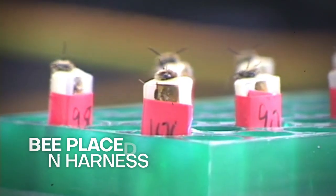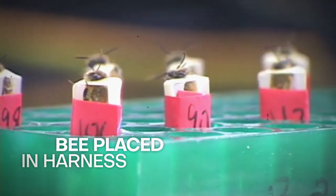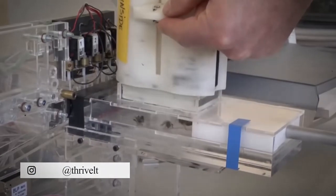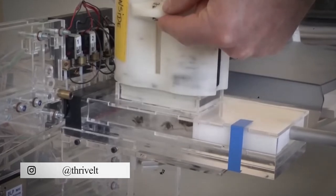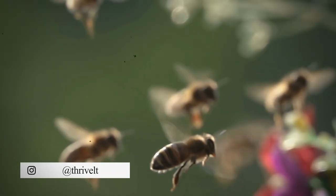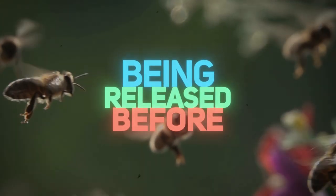Next, the bees are placed into their harnesses and left for about 30 minutes to get used to their new environment. An automated machine, the bee loading machine, was developed to make this task less tedious. The bees are kept in the harness for a few days before being released back to the hive.